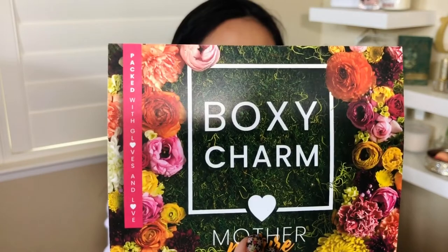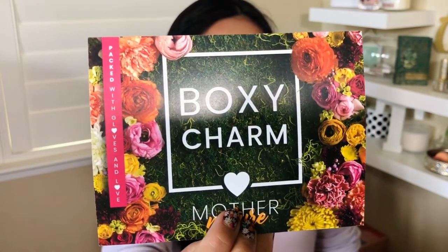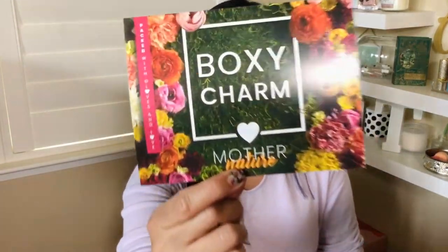Right on top I see this BoxyCharm card. Look how pretty it is. Oh my gosh. It reminds me of being in the outdoors — this flowery, mother nature theme.